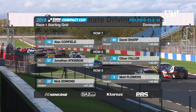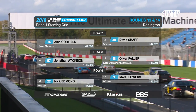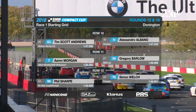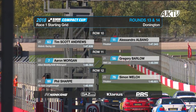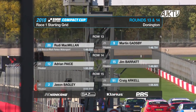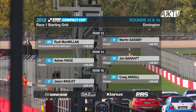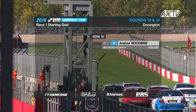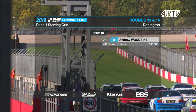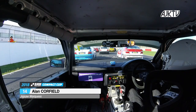Then Keith Towers and Craig Jamieson, David Sharp, Alan Caulfield. Oliver Faller makes his debut ahead of Jonathan Atkinson and Matt Flowers, and Nick Edmond on the ninth row. Alessandro Albano is back on row ten with Tim Scott Andrews, ahead of Greg Barlow and Aaron Morgan. Then Simon Welch and Phil Sharp. Martin Gadsby and Rudi McMillan on row 13, then Jim Barrett and Adrian Pace on the 14th row. Craig Arkell and Jason Bagley on row 15, whilst Andrew Woodbine rounds out the modest 31-car grid for his final round of the season.